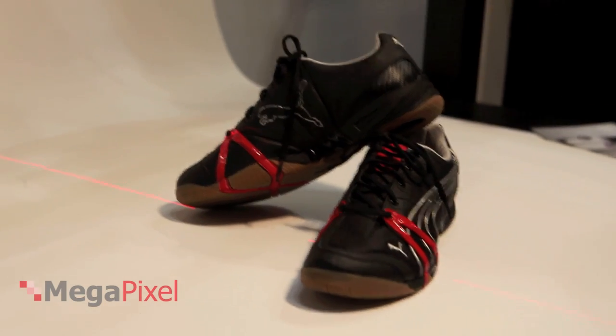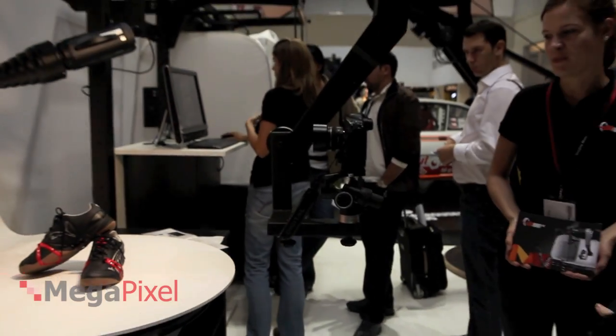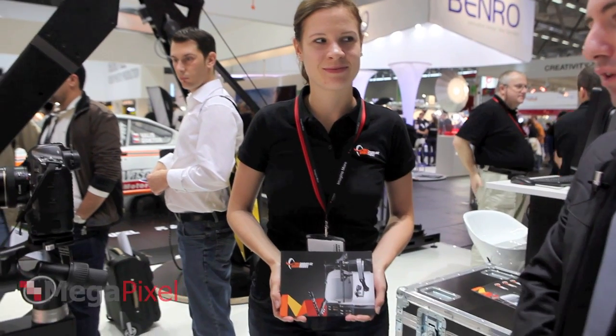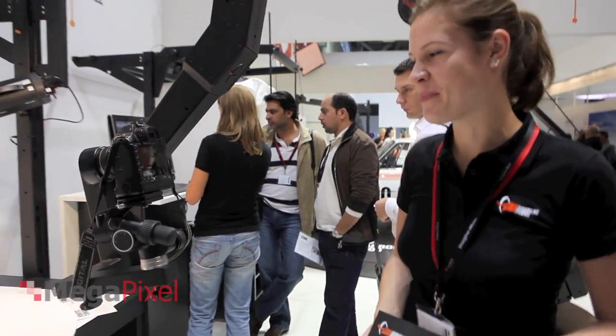We are here at Volokina 2010 in the booth of Photorobot CZ, and we are with Hanna, who is going to show us the products they have here on the booth. Hi Hanna, can you tell us what we are seeing here?